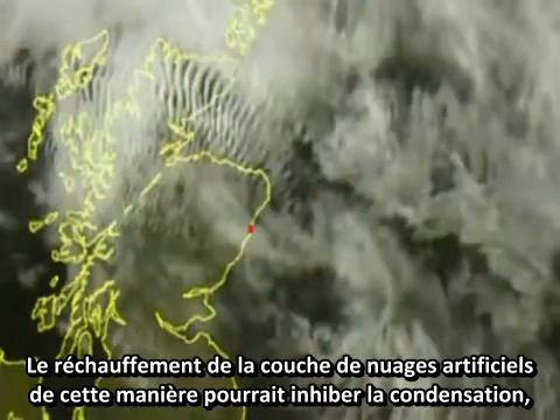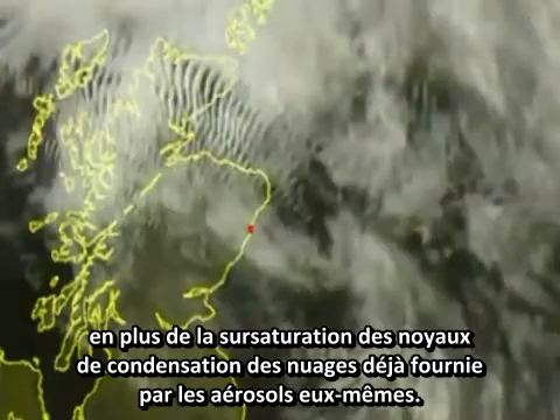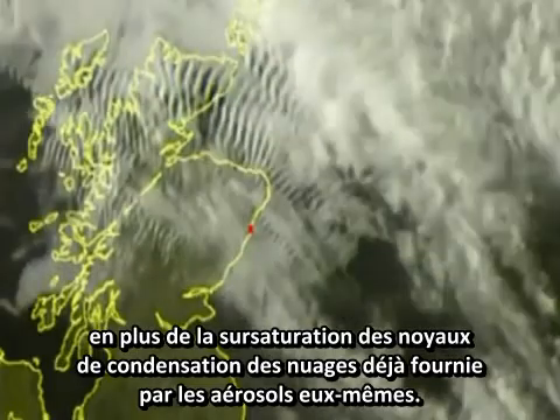Warming of the artificial cloud layer in this way could act to inhibit condensation, in addition to the supersaturation of cloud condensation nuclei already provided by the aerosols themselves.